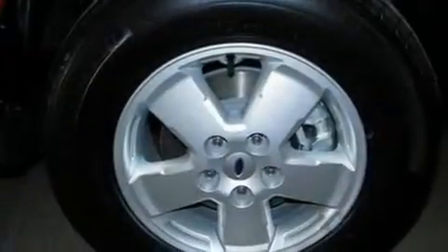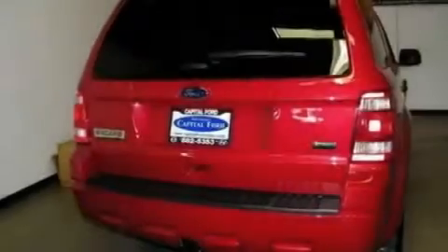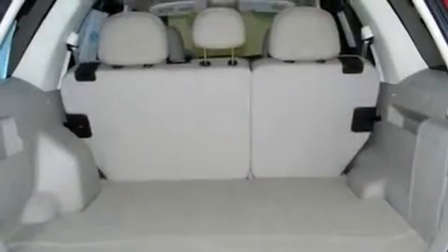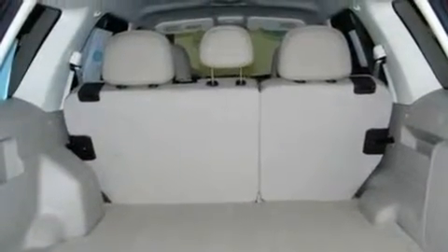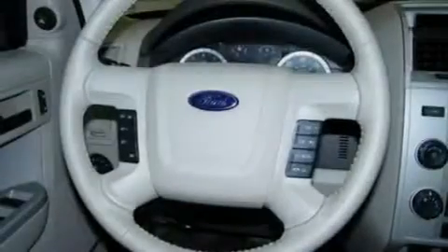Its top features include air conditioning, cruise control, an auto-dimming rear-view mirror, a CD player, a leather-wrapped steering wheel, a multi-link rear suspension, aluminum wheels, a low-tire pressure indicator, a keyless entry system, and four well-positioned speakers producing sound quality throughout the cabin.